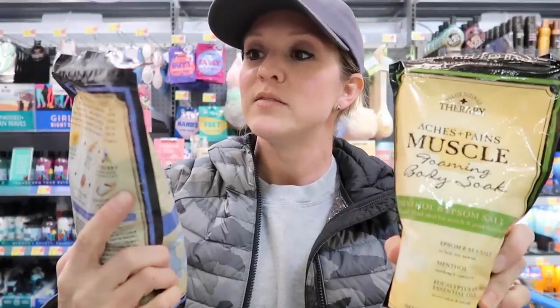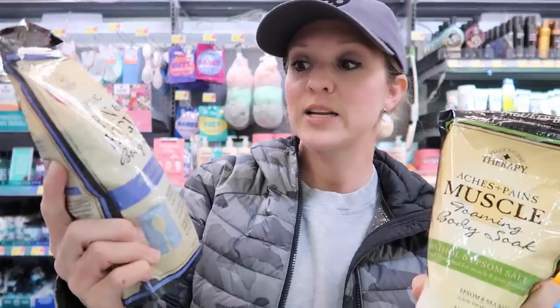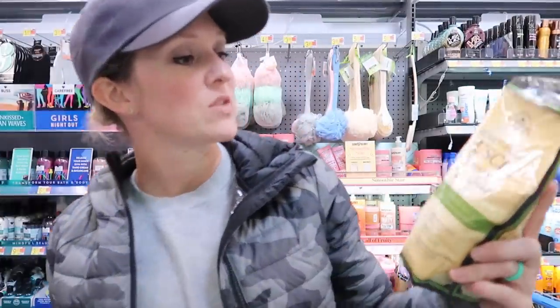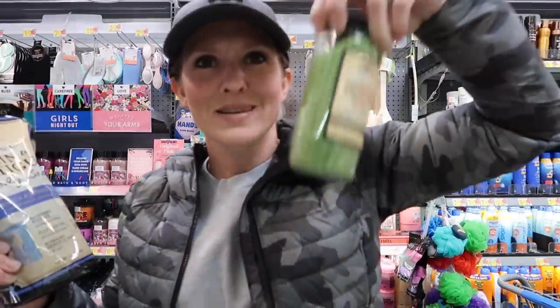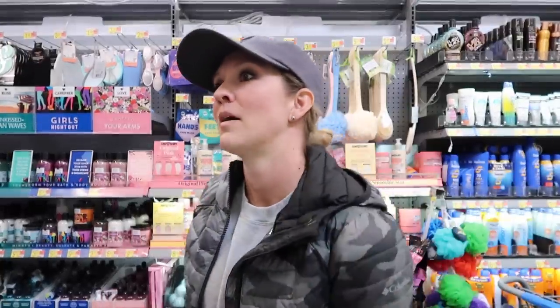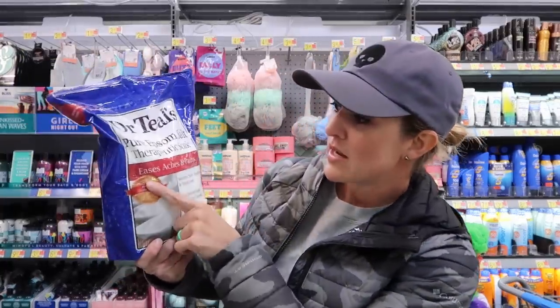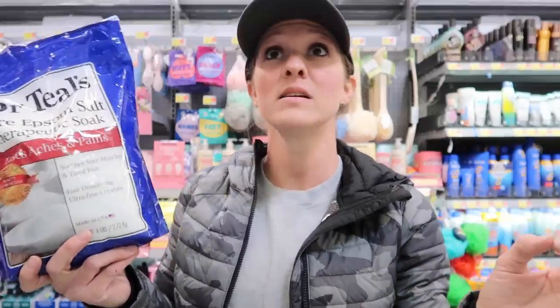Another personal favorite you can get at Walmart — the Village Naturals Therapy bath soaks. These two scents are my favorite: the chronic pain and fatigue body soak with arnica, and the menthol one for athletes with achy muscles. Love them. They even come in prettier bottles. Another favorite is Dr. Teal's for sore muscles and aches and pains. These three are probably my favorite when it comes to baths.